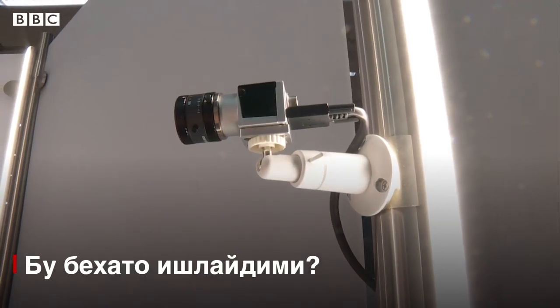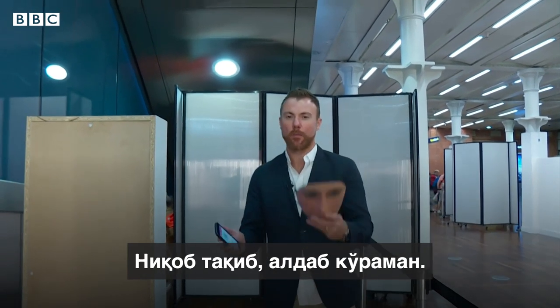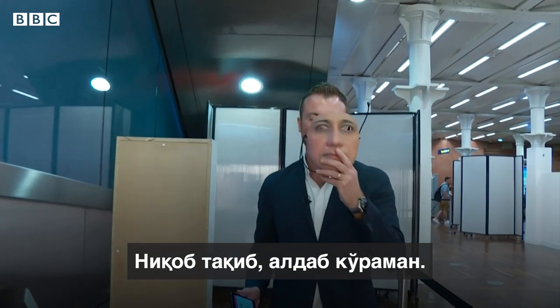What are we going to do now? We're going to test whether the passport application works, but I'm going to try and trick it with this mask.